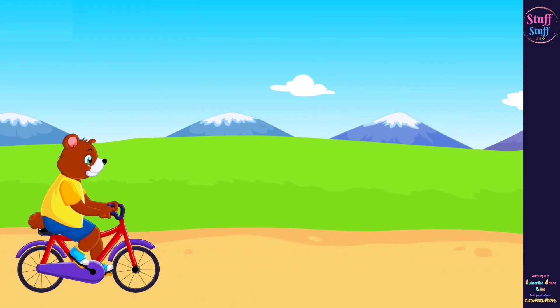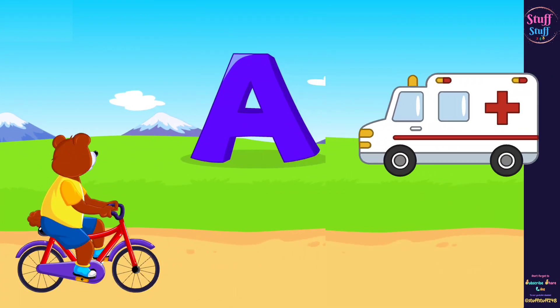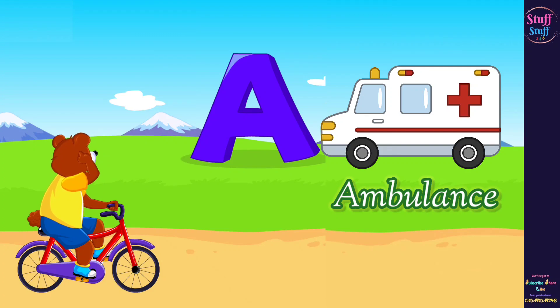The next word that begins with the letter A sounds like is ambulance.